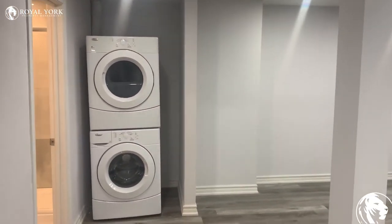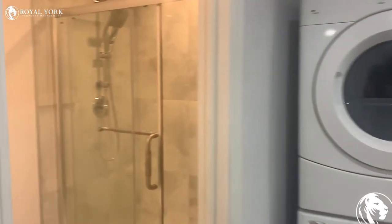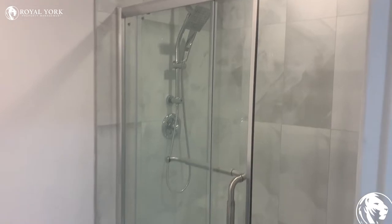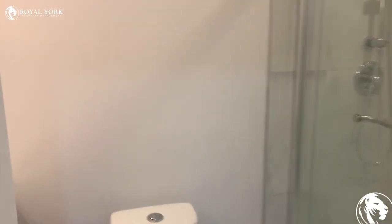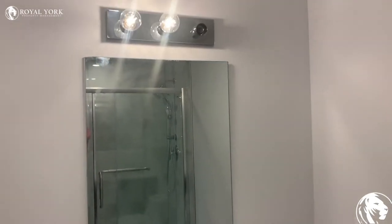Over here we have our washer and dryer, which is brand new. And over here we have our shower as well as toilet, and we have our sink there as well.